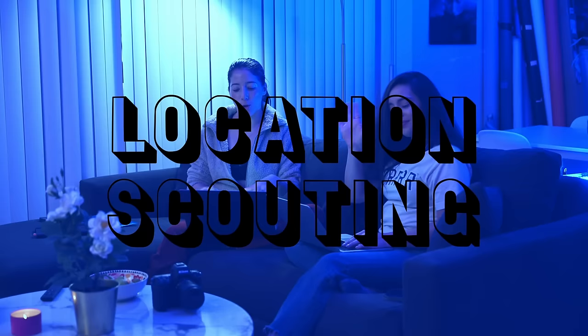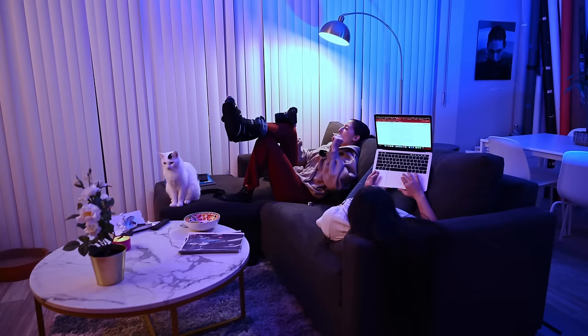Today is day two. I'm with my producer Taylor and we're going to location scout online to find an amazing location. This is the moment where I realized this project is going to be pretty complicated to realize, but with a great team, everything is possible.